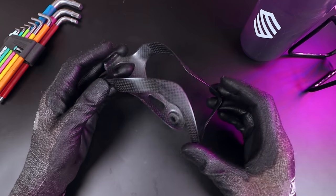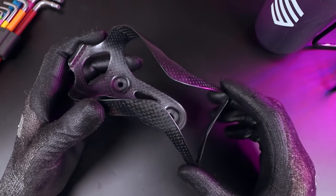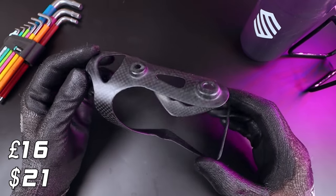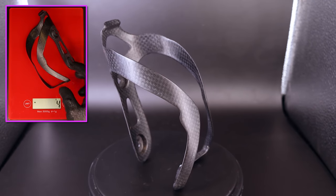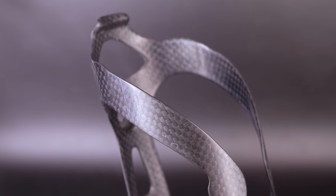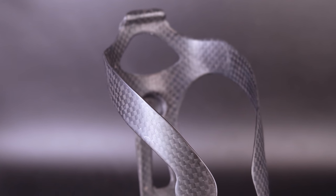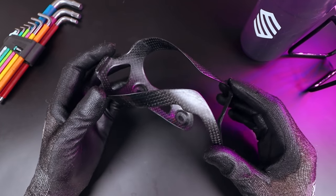At 21 grams, this is actually the heaviest of the six cages that I'll be showing you today, and I picked up two of these on AliExpress for 16 quid, although I've seen them cheaper. The listing claims 19 grams, but these come in at 21, so they come in slightly heavier in my experience. They look pretty nice and there are no voids in the carbon fibre or anything like that, so construction is good, and they hold on to a standard water bottle pretty well.